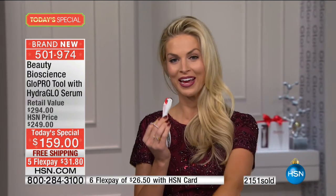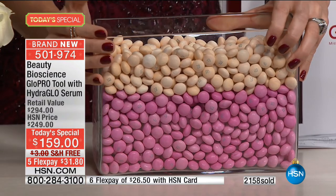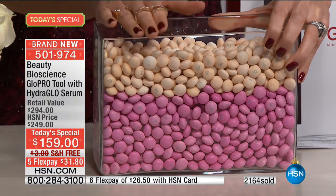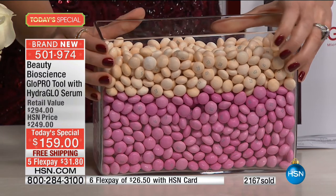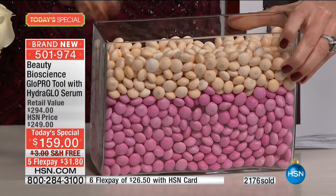Every single celebrity, every single model — micro needling is the biggest thing in beauty. You can go to your dermatologist or plastic surgeon's office; you can find this exact same tool at Neiman Marcus and Bergdorf Goodman. This is a flash sale — it will sell out today. Let me show you why this is so innovative. In front of me I have these chocolates, and I want you to envision them as a cross-section of your skin. This upper layer is called the stratum corneum; the lower layer is the epidermis.